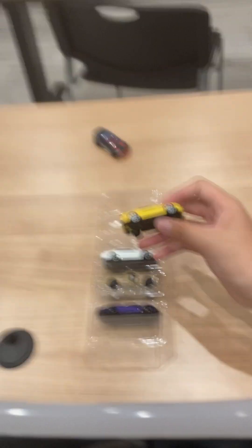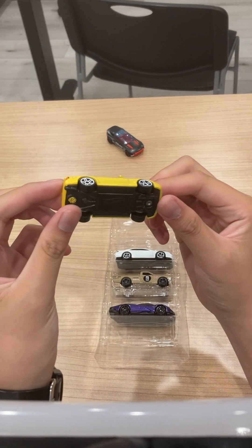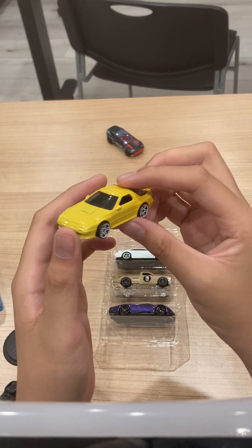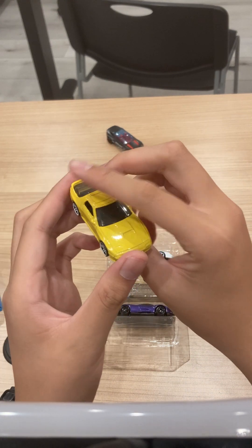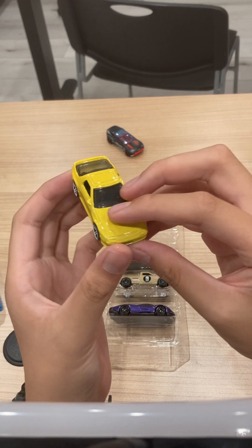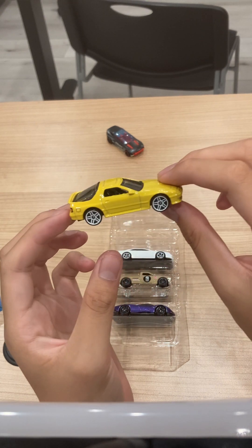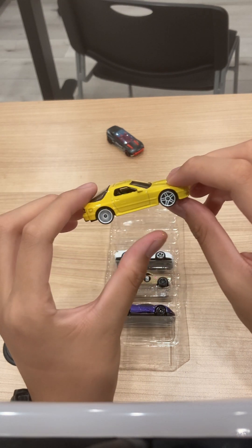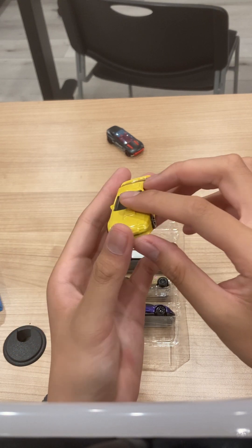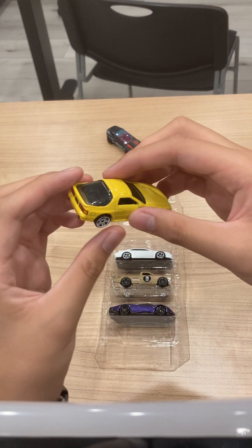Our next car is probably one of the two most hyped cars — it's the Mazda Savanna RX7 FC3S. This car kind of reminds me of 2021's mainline, where we had it in white and then blue, and the white variant had the same wheels as this one. In this yellow color, I approve — great job, Mazda.